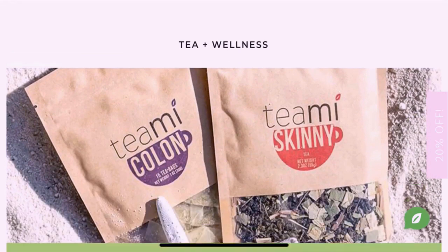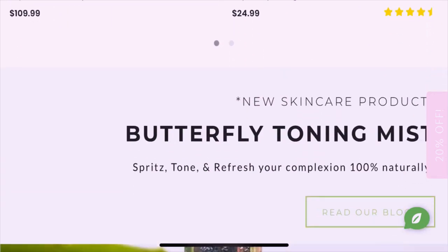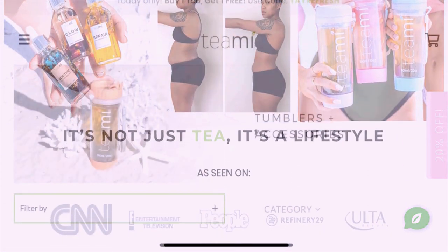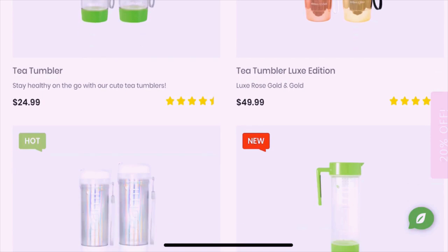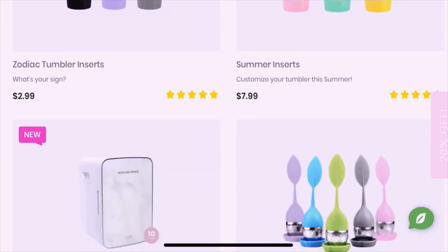Let me quickly read you what they say about themselves. Teami helps with a lot of health issues people face on a daily basis, including improving gut health, increasing sleep, boosting your body's natural energy levels, reducing bloating, and helping to eliminate acne and clogged pores. All of their ingredients are 100% natural and cruelty free.